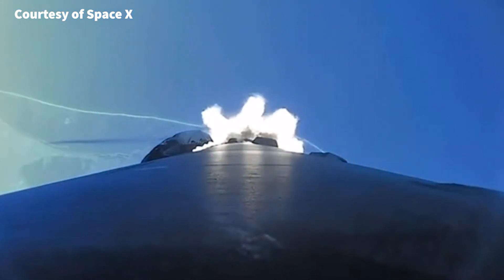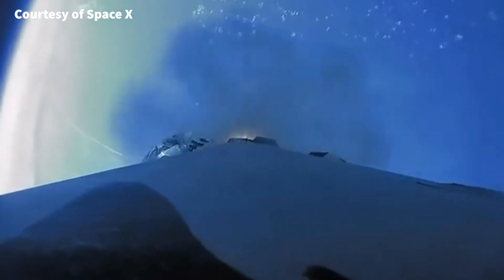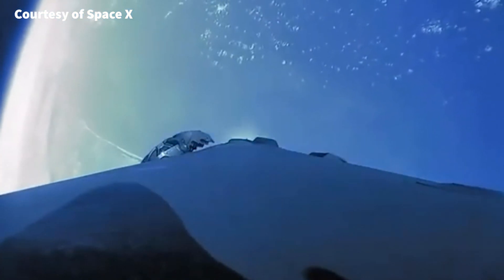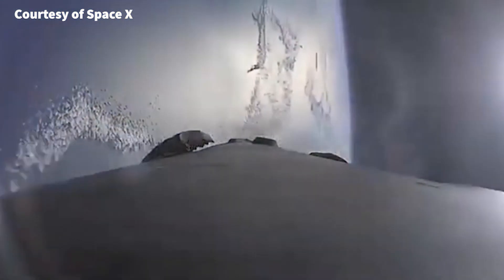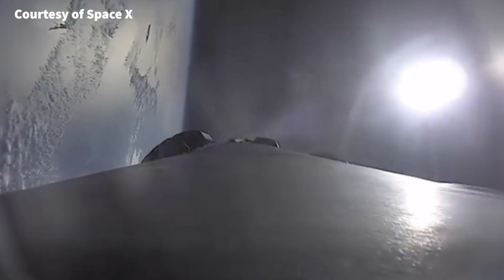As you may know, Falcon 9 is a reusable rocket developed by SpaceX that has been used for several missions, including launching satellites and transporting crew to the International Space Station. And during the Transporter-6 launch three months ago,